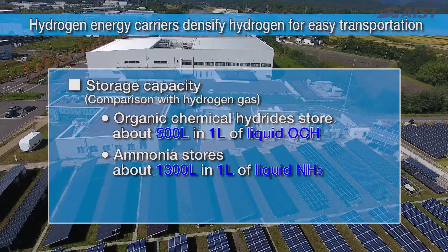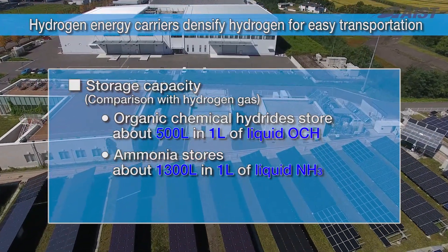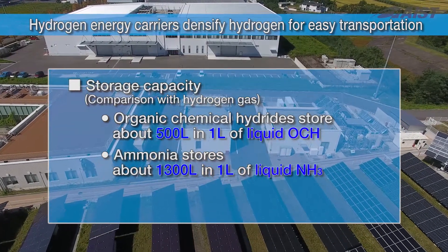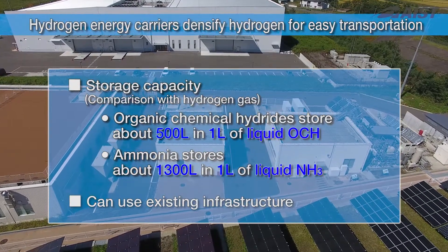Hydrogen energy carriers, such as organic chemical hydrides and ammonia, reduce hydrogen gas volume to less than 1/500th and 1/1300th, respectively. What's more, hydrogen carriers can take advantage of existing infrastructure.